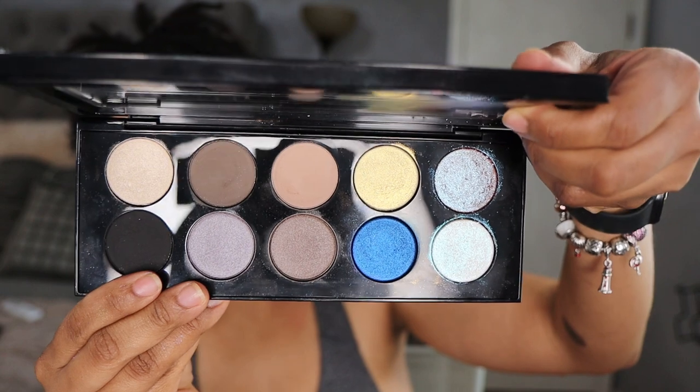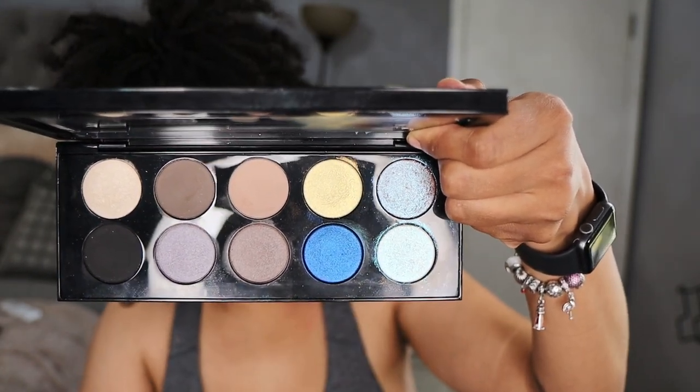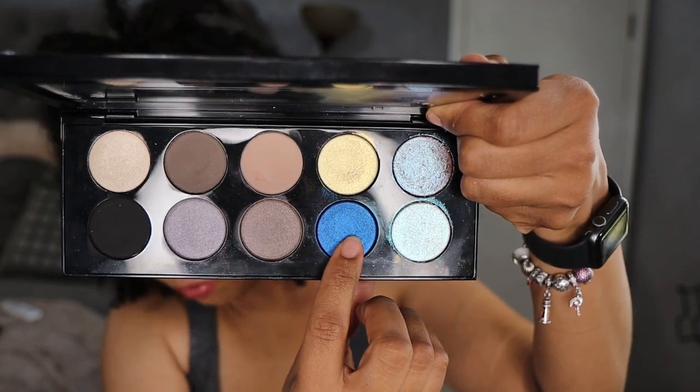We're starting with mothership one, Subliminal. It comes in this packaging here and is known for the blue shade — this is a very cool-toned mothership palette. I'm going to turn down the exposure for accuracy. The four special shades are Pale Gold 002, VR Violet, Blitz Blue, and Astral White. I'm going to start with the gold shade, Pale Gold 002, and show you the swatch and then get into the dupes.